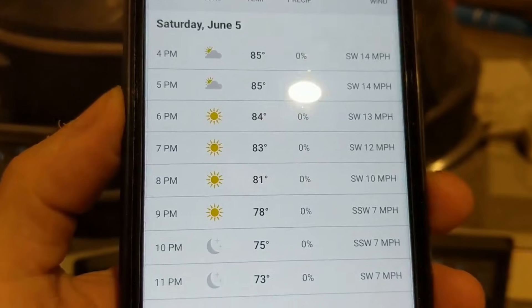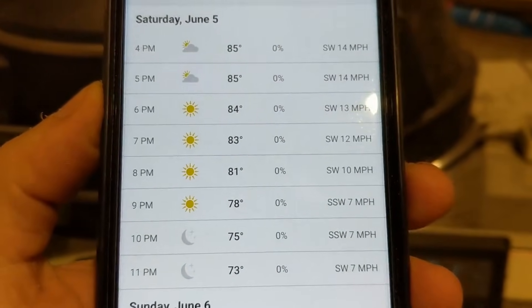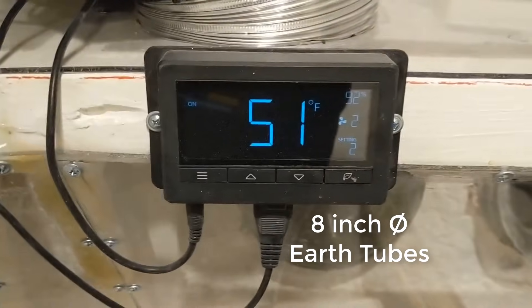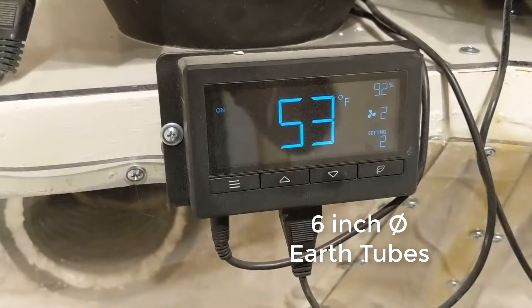It was 90 degrees outside a couple hours ago but now it's closer to 85. The 8-inch ducts are bringing in air at 51 Fahrenheit and 92 percent humidity. The 6-inch ducts moderate a little less, so they're at 53 degrees. The probes for these are down in front of the tubes.